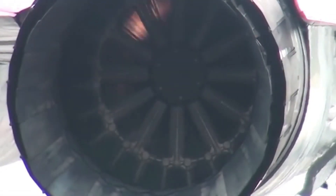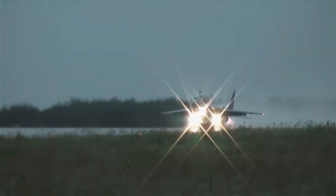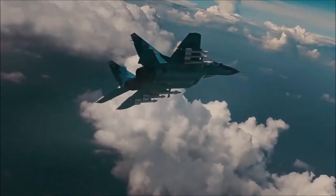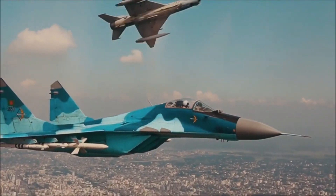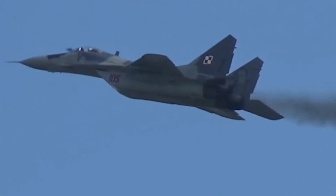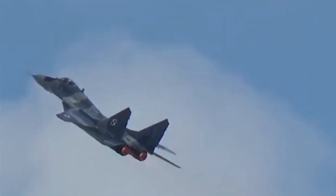Range and engine: maximum speed Mach 2.25, combat range 1,430 kilometers, ferry range 3,000 kilometers with additional fuel tank. Service ceiling of 18,000 meters, climb rate of 330 meters per second, and uses RD-33 turbojet engines capable of providing thrust up to 8,300 kgf.